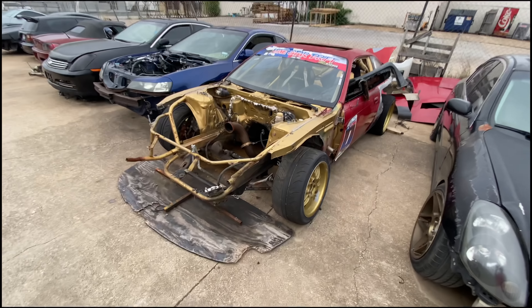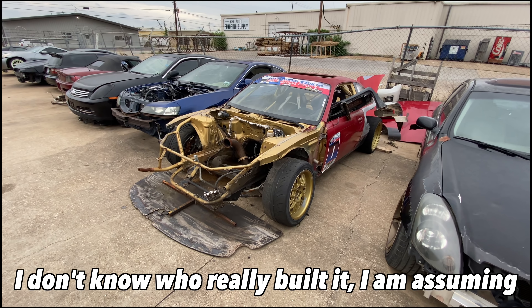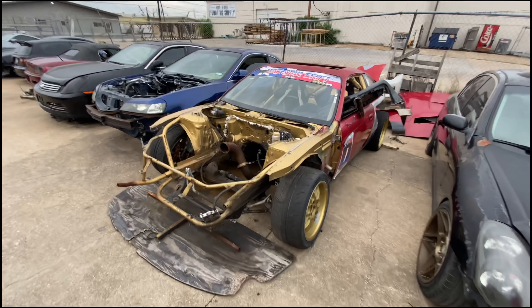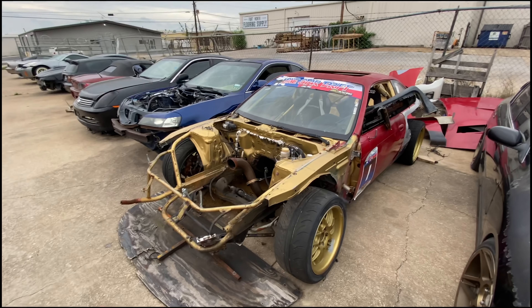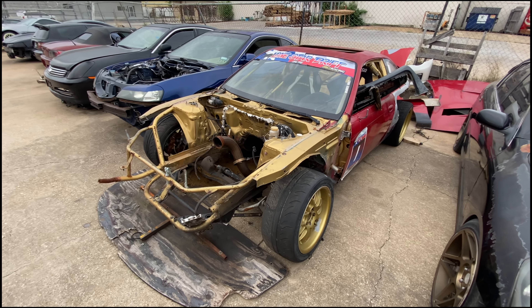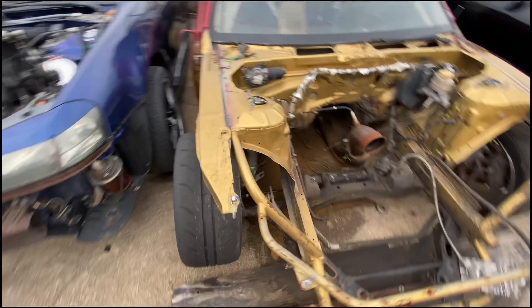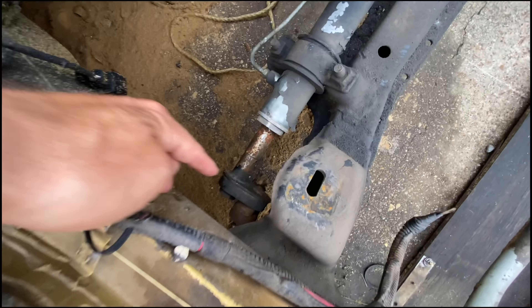This car was originally built by Chris Ward and used by him in Formula D. After a while he decided to sell it, and two friends of mine — True and Kevin — bought it and brought it to Texas. It was super janky because it had just been kind of thrown back together for a resale, so they did a lot of stuff to fix it and change it up.